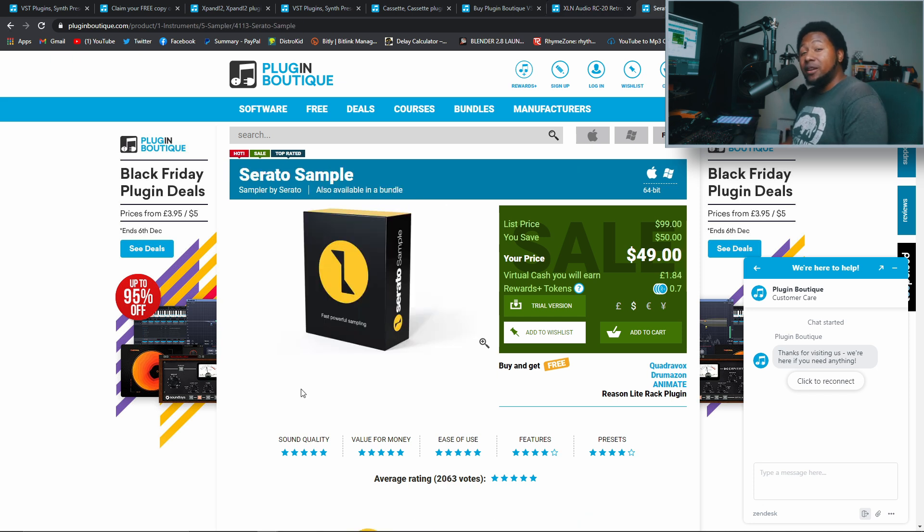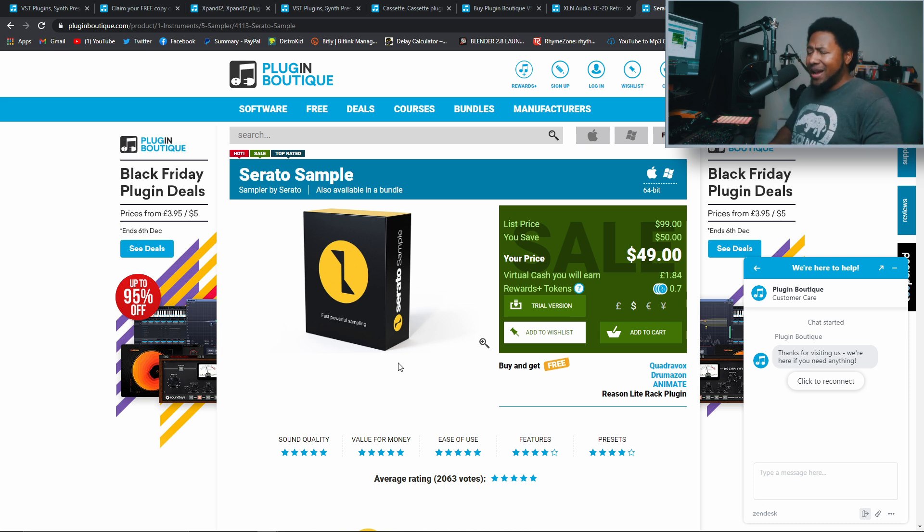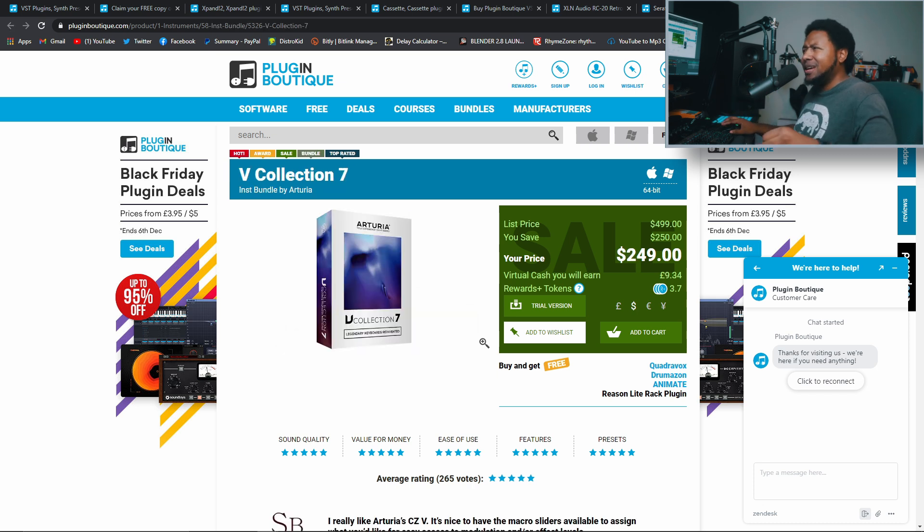Next up is a plugin anybody needs if they're doing sampling, boom bap, lo-fi, whatever — Serato Sample is 50% off, so 50 bucks instead of 150. Serato Sample is one of those plugins that just works. If you need something that can chop up samples and do crazy stuff, Serato Sample is the way to go. I love the way it pitches stuff up and down, gives you the tempo and the key. It's really good for boom bap and sample-based production. You get a free plugin courtesy of Plugin Boutique on top of that.